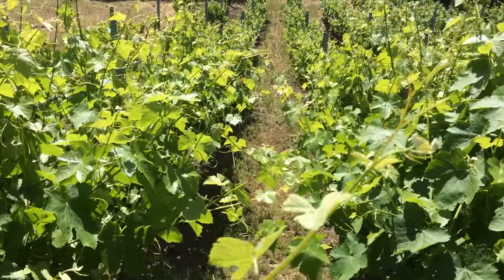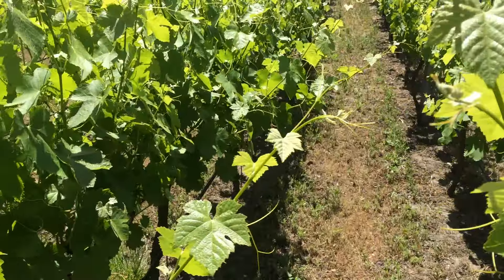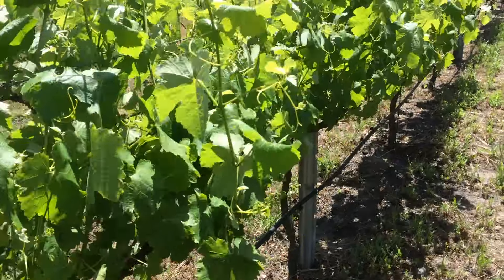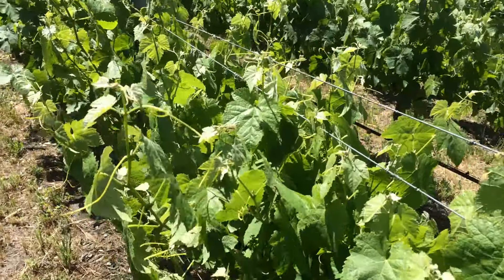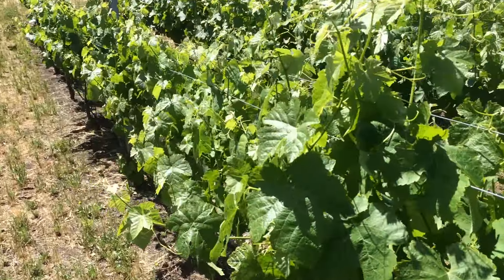We're going to try to make a good amount of Viognier, so we've got a lot of white wine this year. And most of the Syrah, I think I'm going to go ahead and turn it into Rosé again. Our Rosé has always come out better than our finished red wine, so I think that's probably the best use of our grapes from this area.